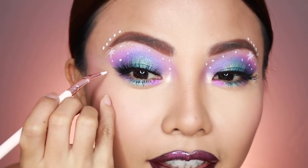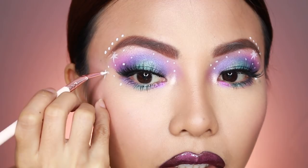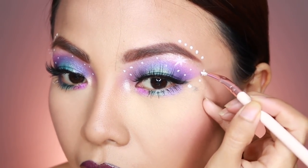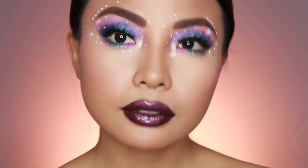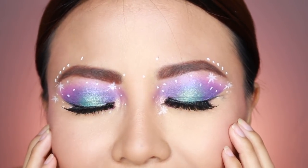Oh, cute! Hindi ko mapigilan yung sarili ko. Ayan, dyan din — stars! Oh my god, hindi perfect yung mga stars ko, pero dead na. Ayan na yung ating eye makeup for this look. And I'm so in love!